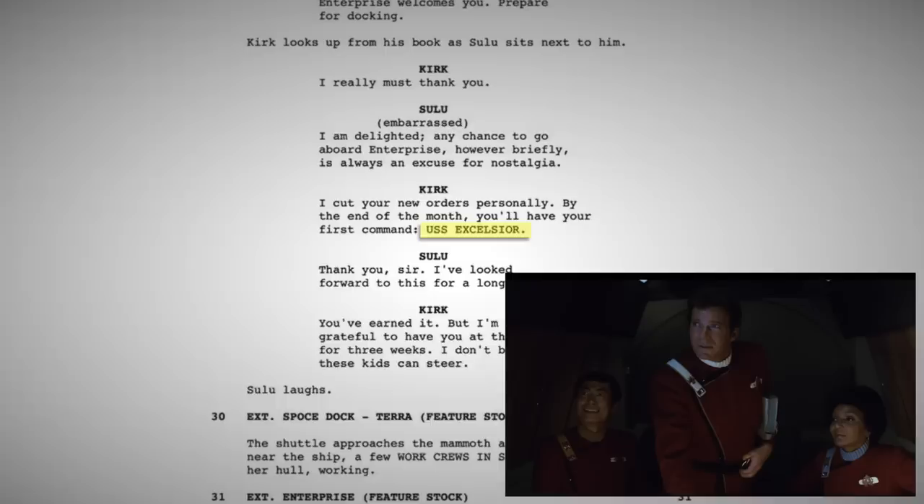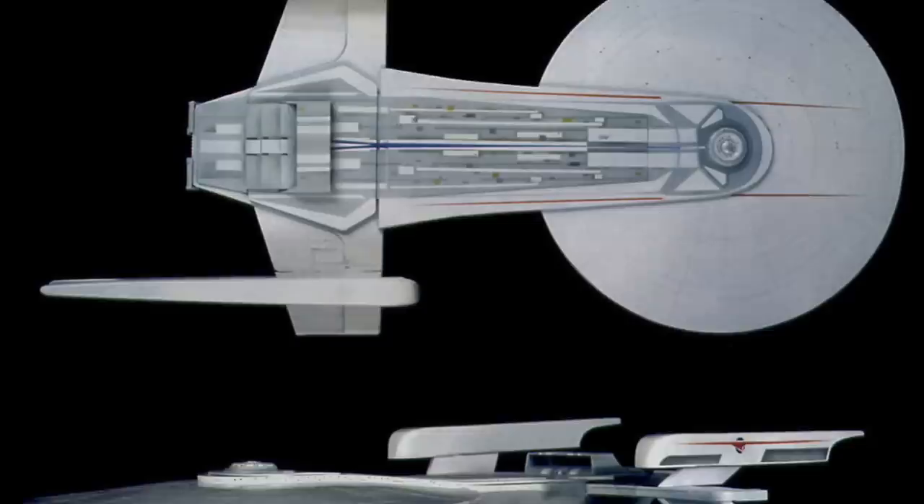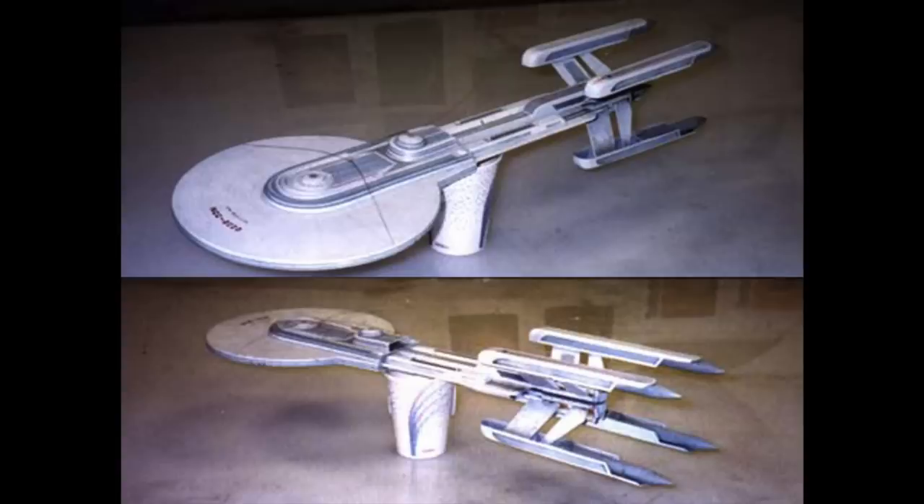Even though the Excelsior-class is introduced in Star Trek III, drafts of Star Trek II's script made mention of the ship. It would have occurred in the scene where Sulu is piloting Kirk to the Enterprise before they embark on their training mission. Now let's touch upon the prototype study models. The initial thought was to make the ship flat and possibly have four nacelles, like this one featured here.